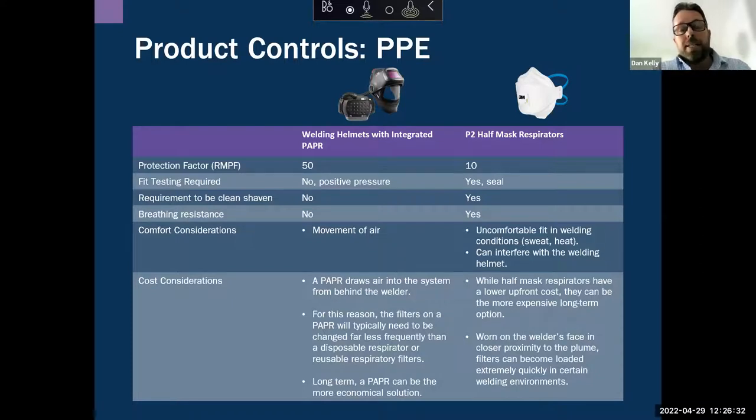The other factor is that the filters on disposable masks load quickly due to proximity to the welding plume — the welder is in close proximity to that welding plume, meaning filters become saturated faster.